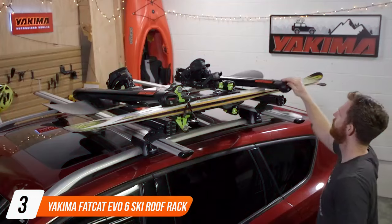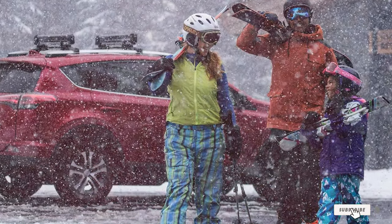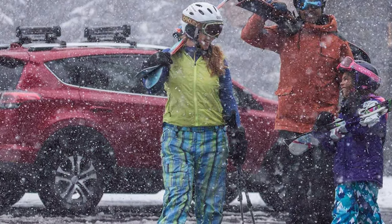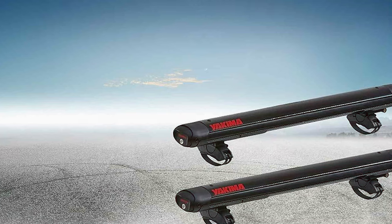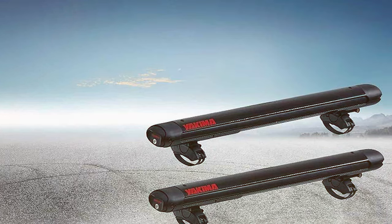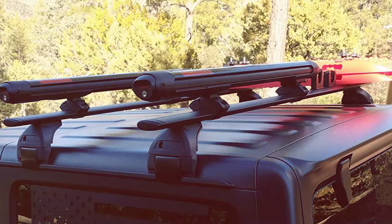Next up at number 3 we have the Yakima FatCat EVO 6 Ski Roof Rack. Known for its premium performance and stylish design, this rack's innovative double-joint hinge system adapts to different vehicle roof configurations, ensuring a secure fit and reducing vibrations during travel. Yakima's commitment to durability is reflected in the rack's robust aluminum construction, which withstands exposure to snow, salt and UV rays without compromising performance. The FatCat EVO's oversized buttons and intuitive mounting system simplify the loading process, making it easy to secure up to 6 pairs of skis or 4 snowboards. Integrated SKS locks provide added security against theft, allowing you to enjoy peace of mind while your gear is parked. The rack's aerodynamic shape minimizes wind resistance and noise, enhancing your driving experience and fuel efficiency.